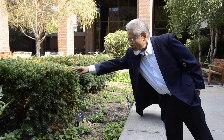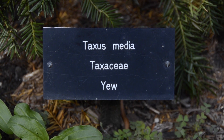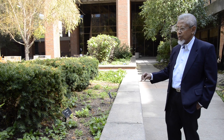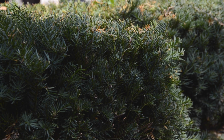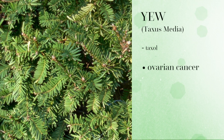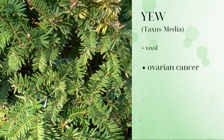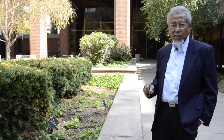I'm looking at this plant known as the yew plant. This particular plant is important because this species produces a chemical compound called taxol. And taxol is a very important drug to treat ovarian cancer as well as other types of cancer.